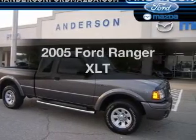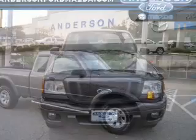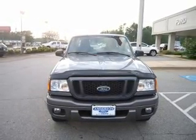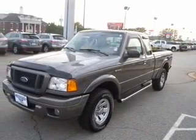Introducing the 2005 Ford Ranger. If you're looking for a first-rate auto, this one could be yours today. With a solid six-cylinder engine connected to a smooth-shifting five-speed automatic transmission,